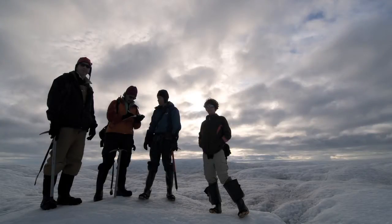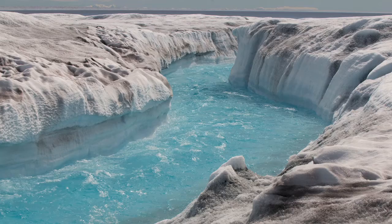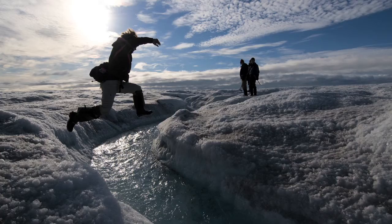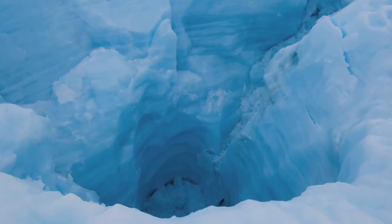There's a lot of challenges to working in a place like Greenland — being cold and wet. The fact that you're sleeping in a tent on the ice itself. You have large streams that change throughout the day that you have to navigate around or across or stay away from. There's huge holes and cracks in the ice.